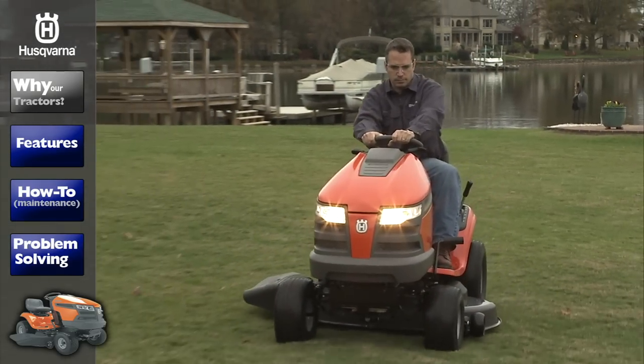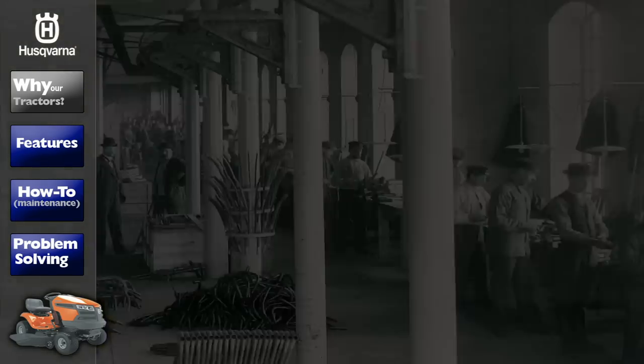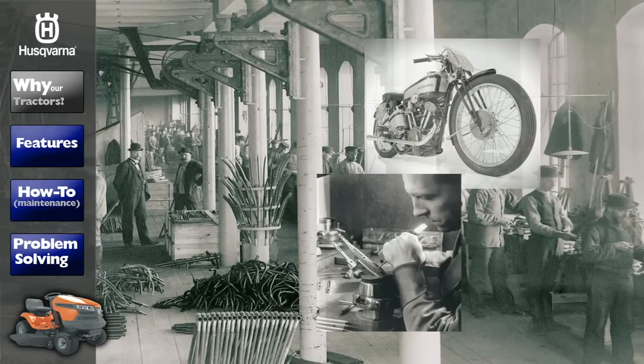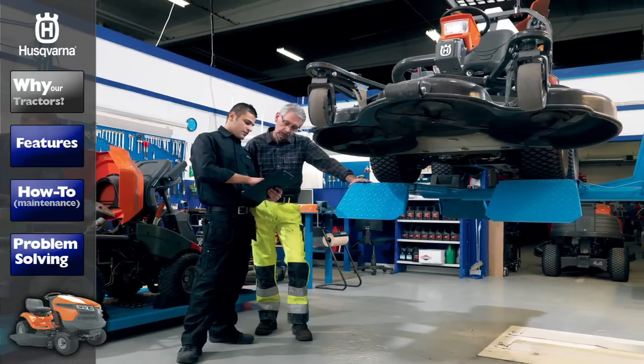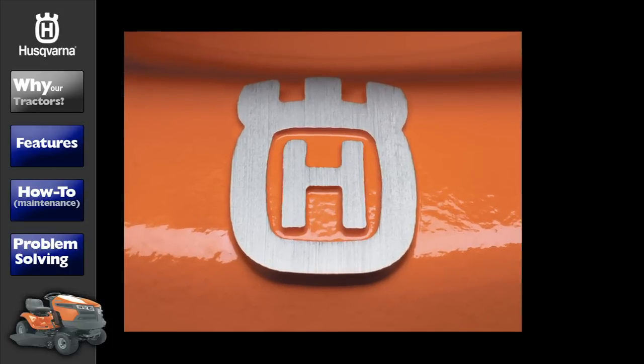At Husqvarna, we are determined to make the world's best outdoor power equipment. With over 300 years of precision engineering experience, we have made it our mission to deliver high-performance products that meet the needs of even the most demanding users. You get first-class results with a tractor from Husqvarna.